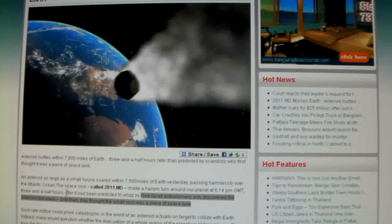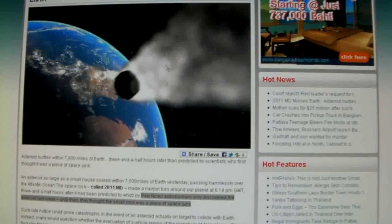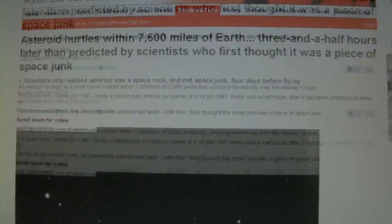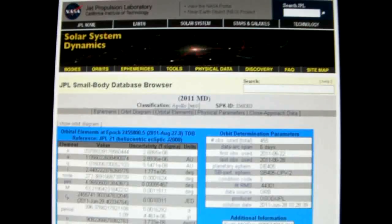7,500 miles — that's 12,000km. We've got a MailOnline here showing us some photographs that were taken of this. Asteroids are passed by. So big deal. Let's see what JPL have to say about this.